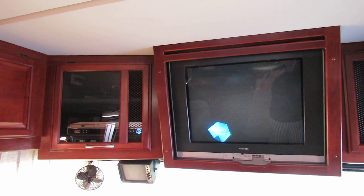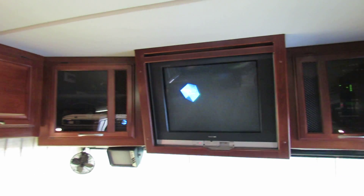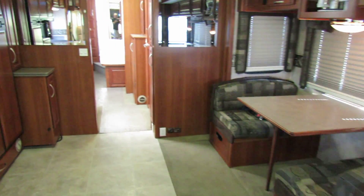It's got all the entertainment up on top with a DVD player. This one does have a satellite on the roof — bring your own box in for DirecTV and you can use it. We don't supply the boxes, but if you have one at home, just bring it in. It makes it real simple.